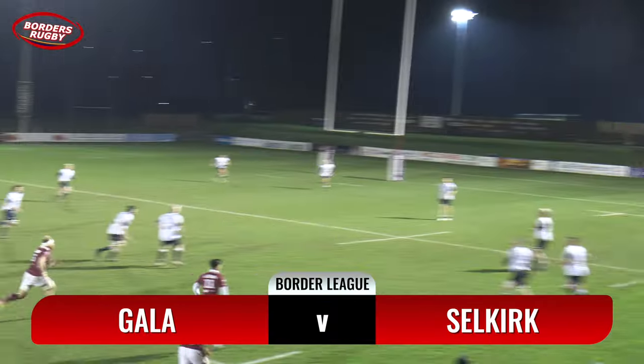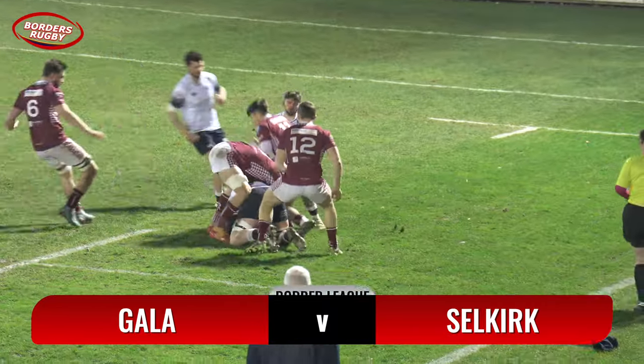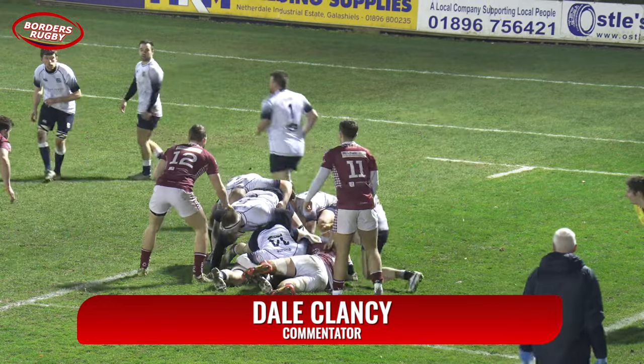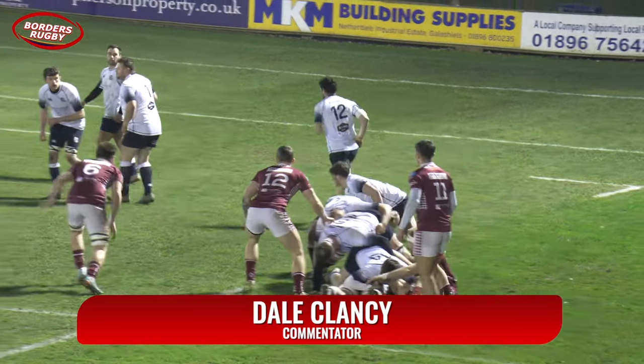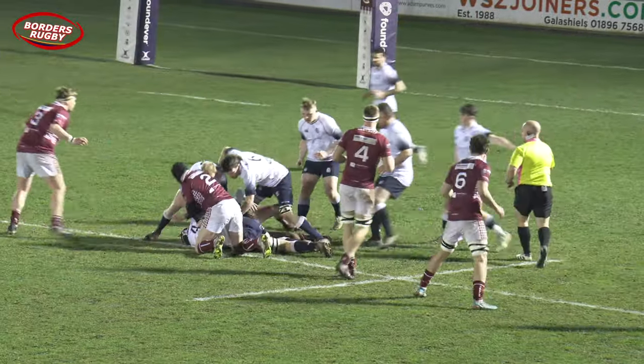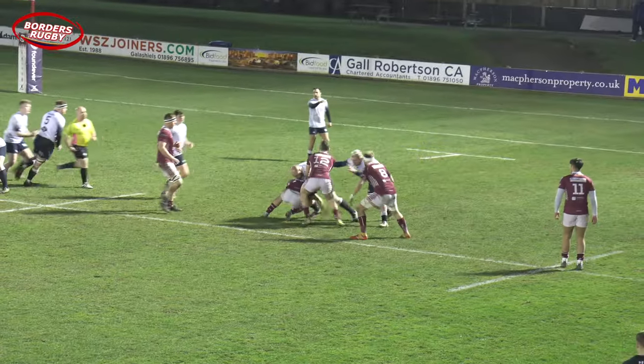The right-footed kick gets us underway here at Netherdale in this Border League clash between Gala and Selkirk. It's kicked deep into the Selkirk 22 initially, well gathered. Hugo Alderson having to dig about inside that ruck to get the ball back, and he manages to field it onto Turnbull who just carries the ball forward towards that 22 metre line. Alderson directing traffic, just looking for some support and runners.